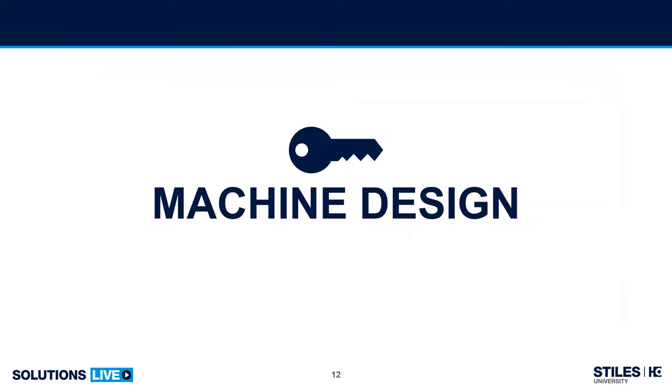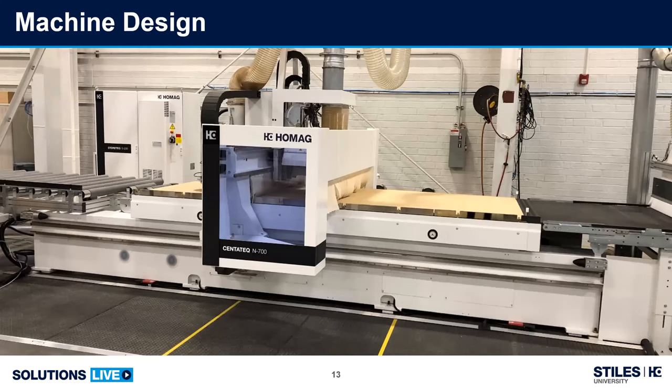Machine design. Hauling materials to a job site requires the correct vehicle designed for that application. If you're a Ford person, there's an F-150, an F-250, an F-350 — right-sized for the job at hand. Successful nested-based manufacturing is no different, and a key therefore is the design of the CNC router overall and specifically its table. They are not all the same, and the design can have a profound effect on the overall result.